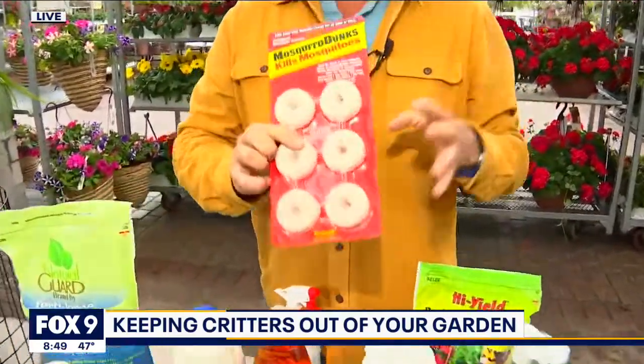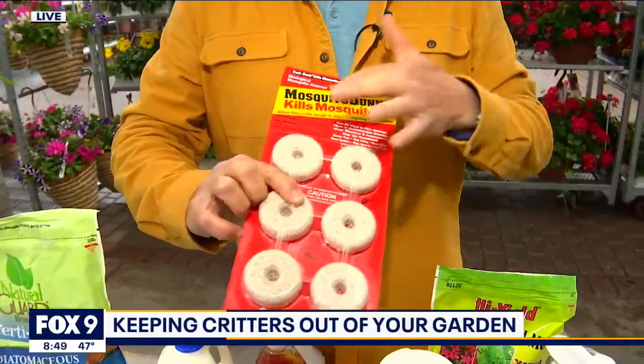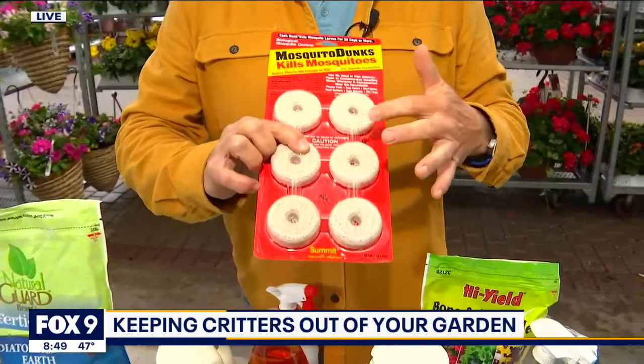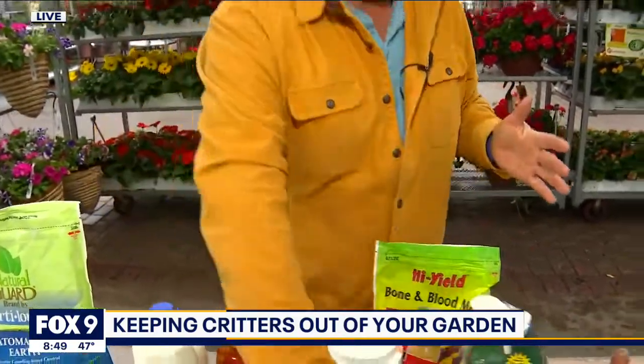Finally, with all the wet weather happening right now, if you're worried about mosquitoes, this particular product is a biological control. You can put this in your bird baths, anywhere where there's standing water — that will kill all the little mosquitoes.